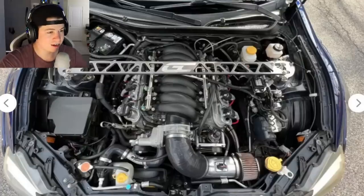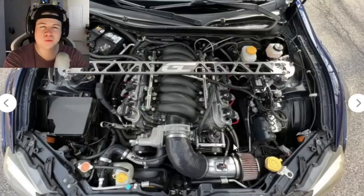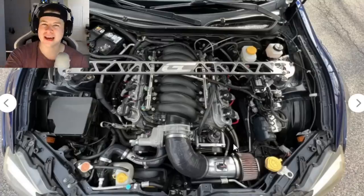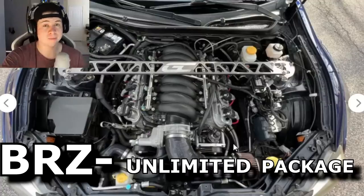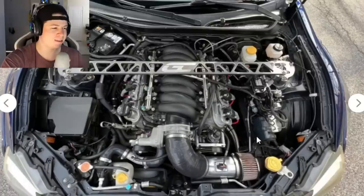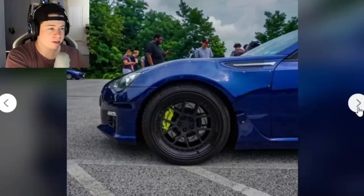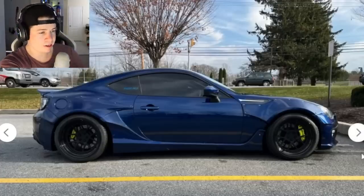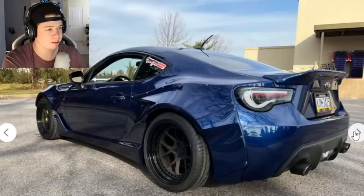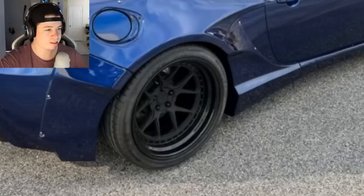Then he pops the hood and I think he wins the BRZ category — there's an LS underneath. Like this is what Subaru and Toyota should have just released it with. People are gonna do it anyway, so you might as well throw an LS in. I don't think it just doesn't strike me as an LS-equipped car from the outside — you look at it and think cookie-cutter BRZ. He did a wide body I'm sure because he needs wider wheels to make this thing hook, so it all makes sense.